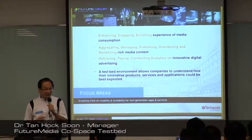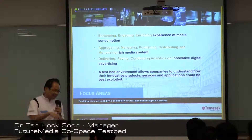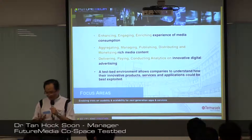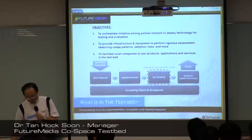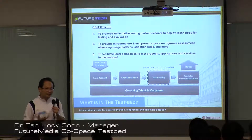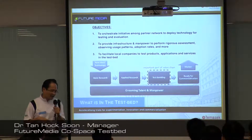This is a funded project by MDA. We are tasked basically to help bridge the gap for startup companies to meet up with the demand driver. Our focus area is on media — basically media consumption. We want to make media enriching, engaging, and easy for people to consume. The testbed helps startup companies by providing resources for testing, providing users who will use their product and give comments on usability. We also try to match-make.